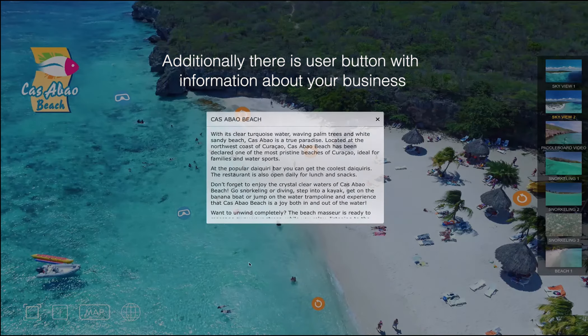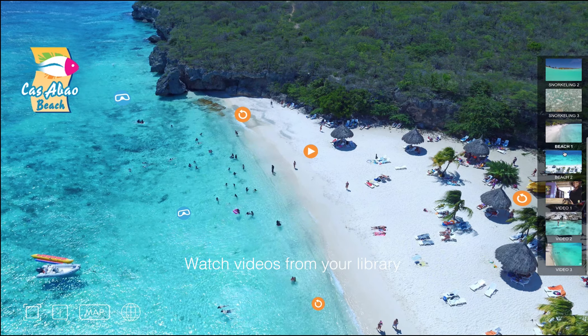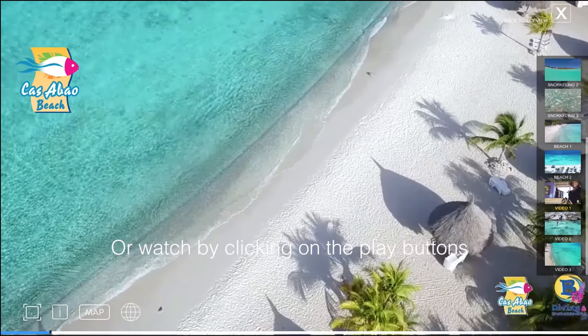Additionally, there is a user button with information about your business and a Google Map with your location. You can watch videos from your library, or watch by clicking on the play buttons.